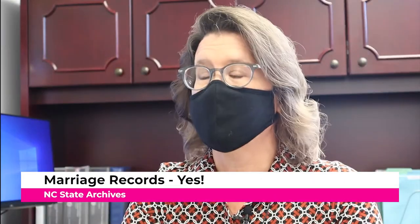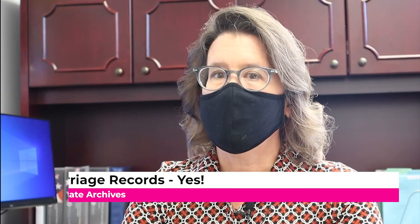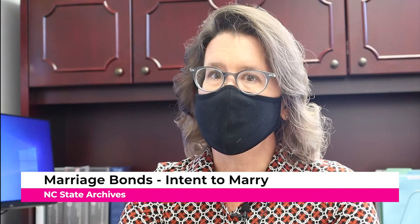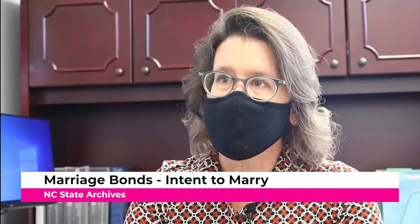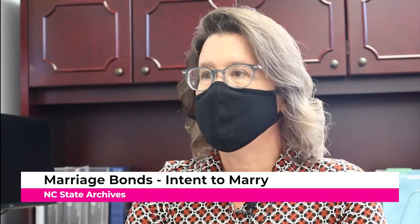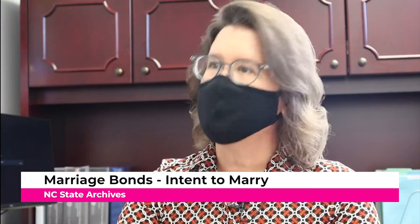Marriage records — yes, you can find those here. In North Carolina, prior to 1868, you did not have to have a license to get married. You could get a marriage bond, which signals your intent to get married, or announce your intent in church or publish it in the paper. Marriage bonds that survive from that time period we have here. Post-1868 we have copies of marriage licenses and marriage registers. I often tell people to look at the witnesses or bondsmen in marriage bonds, because a lot of times those are family members.